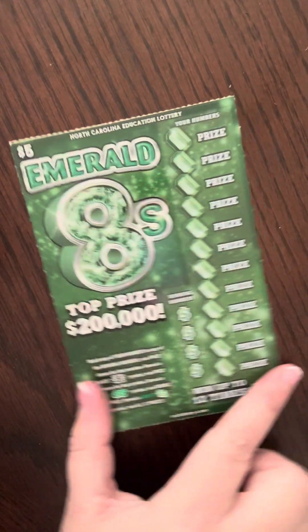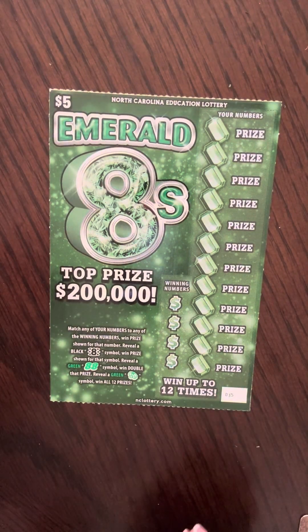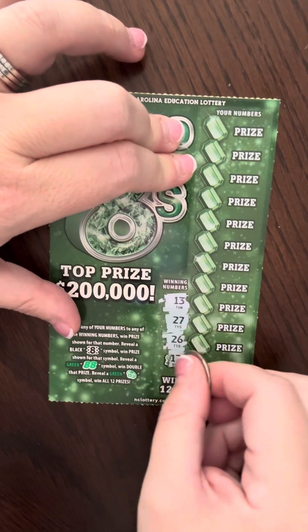So far $5 out of $15 — not doing so hot on this one either. And on to the next one, that's probably just my luck. This one's ticket number 35. Winning numbers are going to be 13, 27, 26, 17.